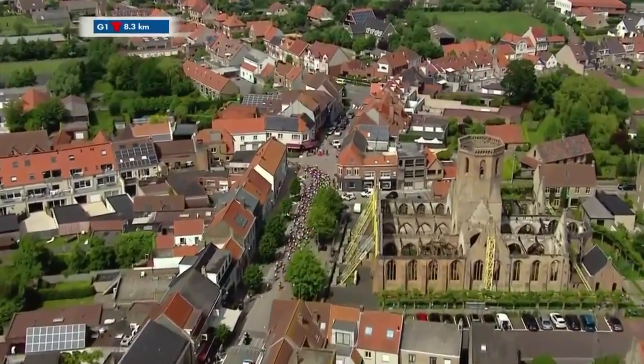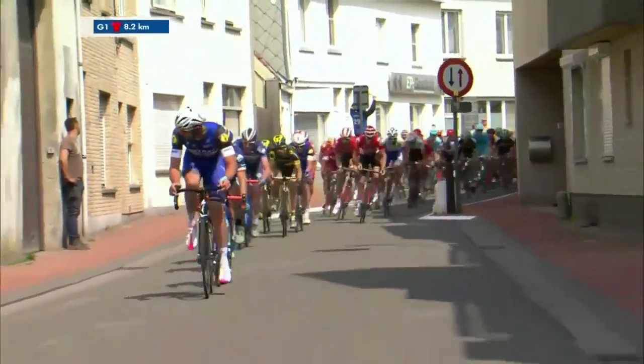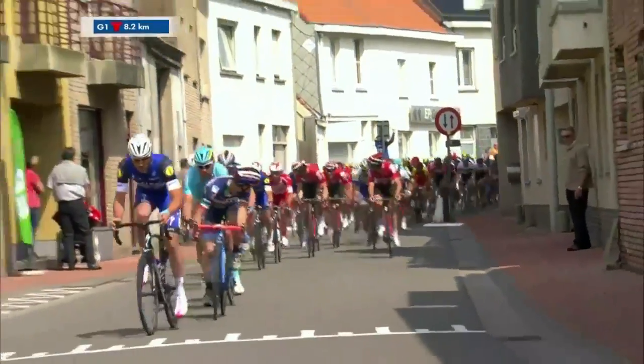We already saw one big crash today: Hugo Hoffensteiner of Cofidis went down when Yalla Valais wasn't paying attention, switched his line, and caused the Cofidis Frenchman to fall.